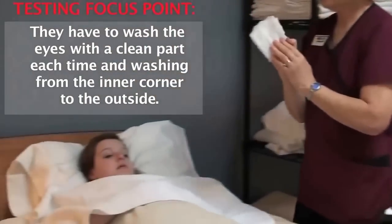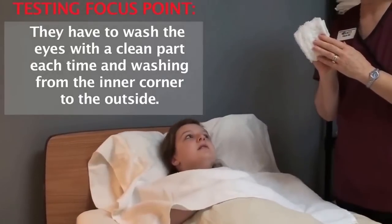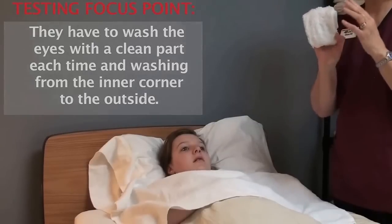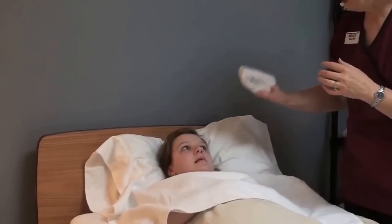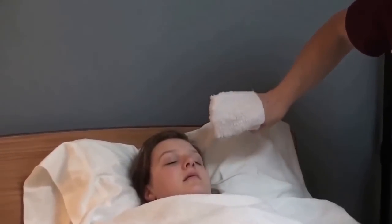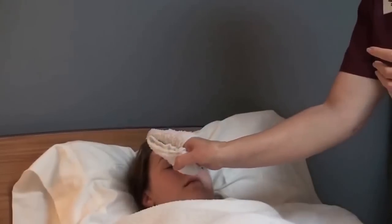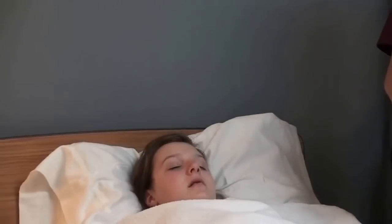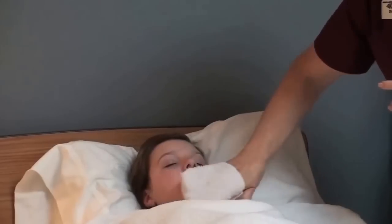So we don't cross-contaminate, we're going to wash the eyes first — that's the first thing we do. We don't want to cross-contaminate one eye with the other. I'll use one corner of my mitt for one eye and the other corner for the other eye. I'm going to wipe from the inner to the outer on the left eye, then use the opposite corner and do the same thing — inner to outer — for the right eye. Now I'm going to use the flat of the washcloth to wash the rest of her face.